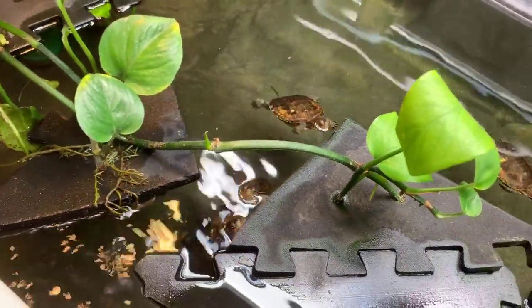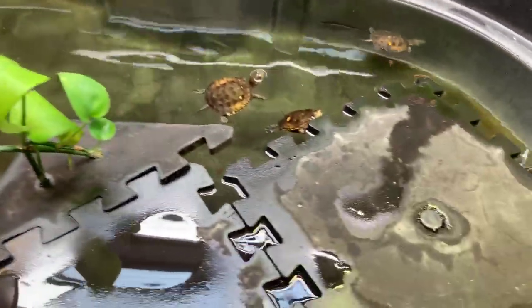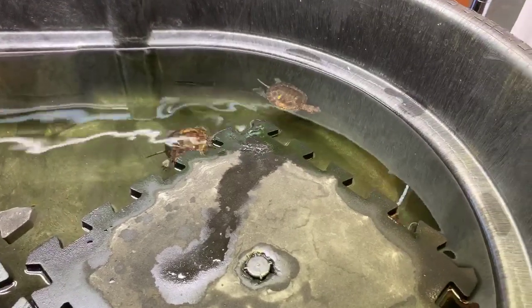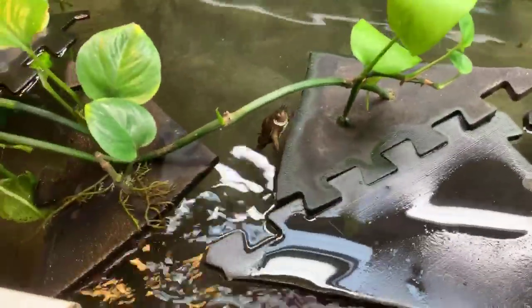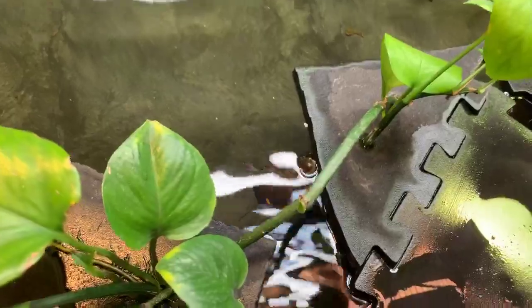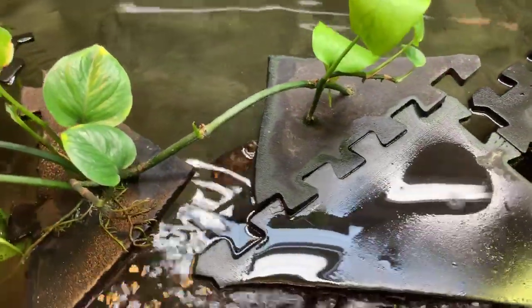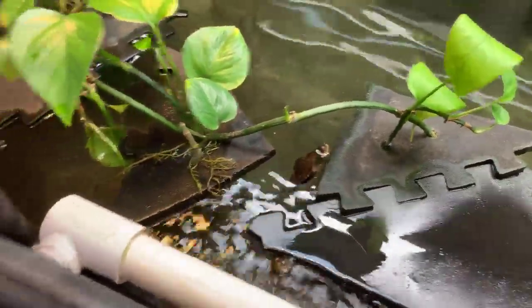Dylan is asking, what do these little guys eat? They eat all kinds of different things — earthworms, bloodworms, and little bits of fish called smelt. They get a different food item every day, and we try to keep it as natural for them as possible. In the wild, these guys typically eat aquatic invertebrates, but they'll also eat a little bit of plant matter, and they'll scavenge on some carrion if it falls into their ponds.